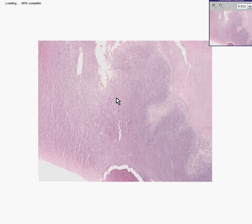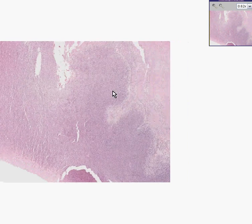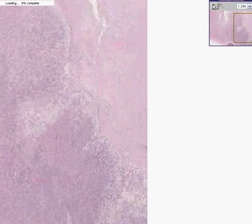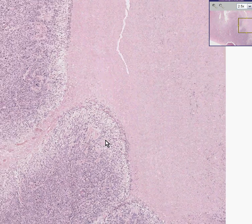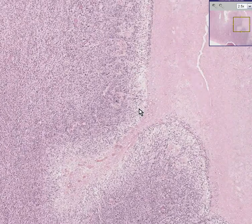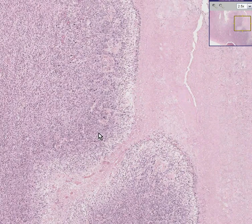Here is a slide of that same tumor. Notice it is extremely cellular in this area and it is extremely necrotic here. Whenever you see a brain tumor that has necrosis, you could call it a glioblastoma multiforme, as long as it's a primary astrocytoma — it means it's a high-grade astrocytoma. In addition, you could see some palisading of the tumor around the necrotic area.